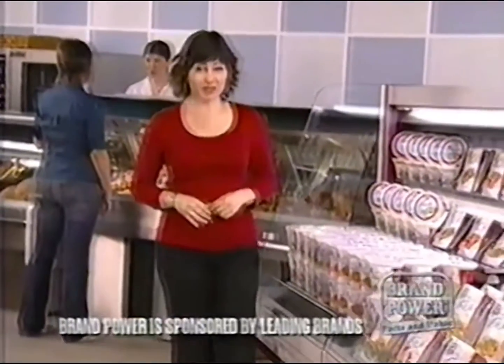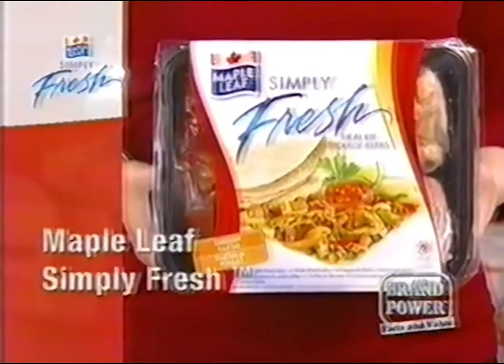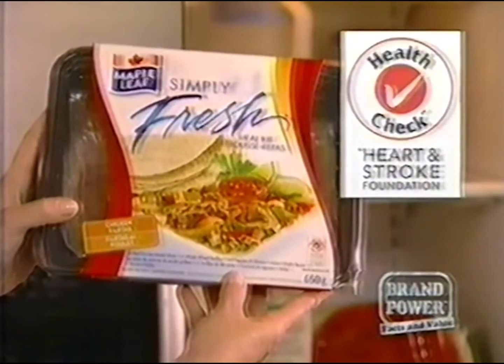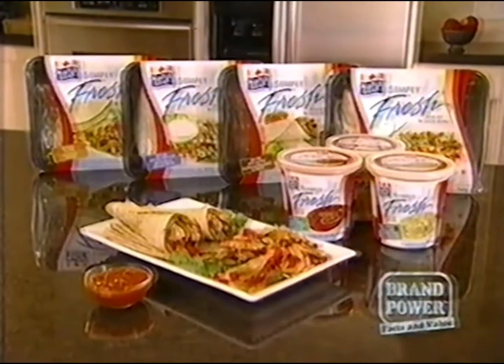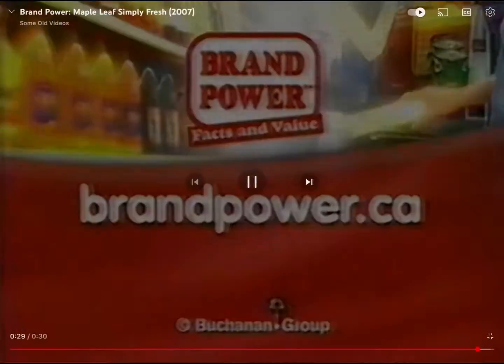There are delicious new meals and soups in the deli section of your grocery store. New Maple Leaf Simply Fresh. They're refrigerated, never frozen, so they taste great. Each pack has the Heart and Stroke Foundation's health check symbol, meeting their fat and sodium standards for healthy eating. The meal kits and multi-serve soups are great for busy lifestyles — microwave-ready in less than eight minutes. Maple Leaf Simply Fresh refrigerated meal kits and soups — find them in the deli today. Brand Power, helping you buy better.